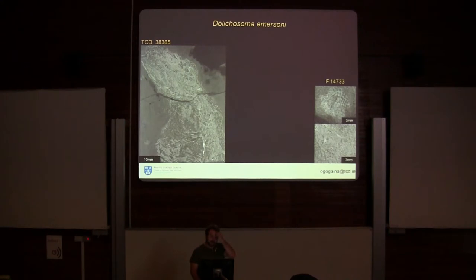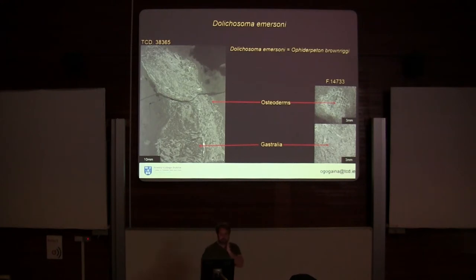The first thing we found is that two of the specimens scanned were of Dolichosoma emersoni, and two were of Ophiderpeton. And the first thing we found in Dolichosoma is that it had a whole range of Ophiderpeton characters, including some osteoderms on its dorsal and ventral surfaces, and also some tightly packed gastralia. Therefore, Dolichosoma is actually just an Ophiderpeton, and there's only one species of aistopod from the Jarrow assemblage instead of the previously reported two.